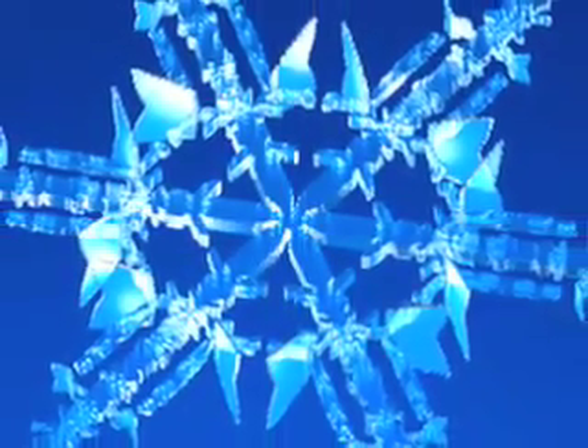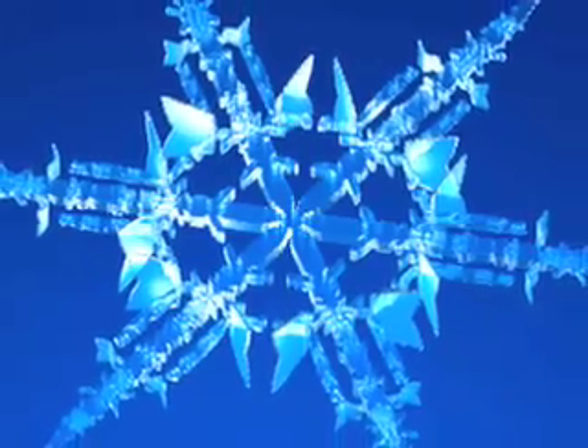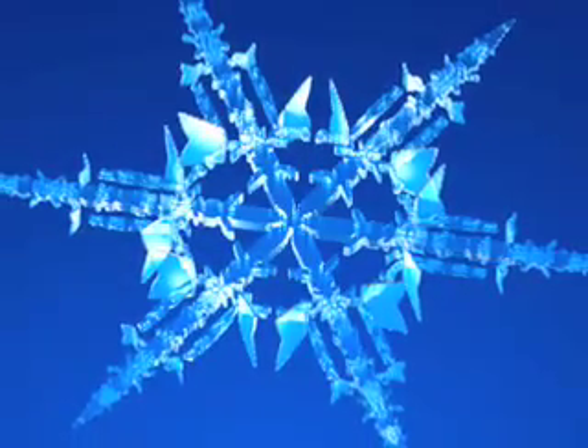One of the coolest things we have this week is a slideshow that shows how scientists have used a specialized mathematical model to simulate snowflakes in three dimensions. It's really cool, and I hope to have some video up as well.